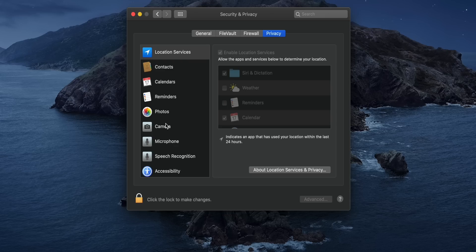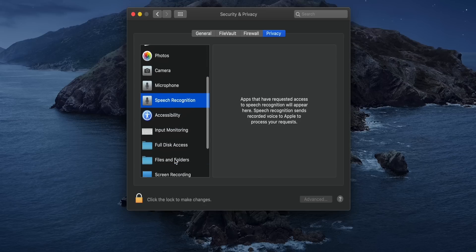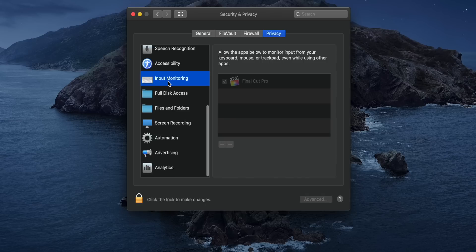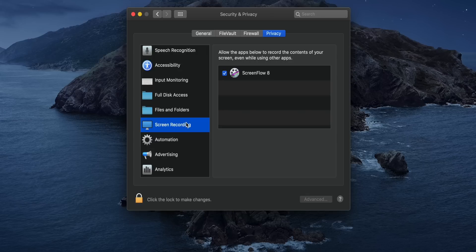There's a pretty big focus on security and privacy in macOS Catalina. You'll notice several additional permissions categories under the Privacy section of Security & Privacy. There is a new speech recognition and input monitoring permission, so any app that wants to monitor input from a keyboard, mouse, or trackpad is going to have to request permission first, and you're going to have to approve that permission. Same thing goes for files and folders, and screen recording as well — so an app like ScreenFlow is going to have to get permission first before it can record the screen.